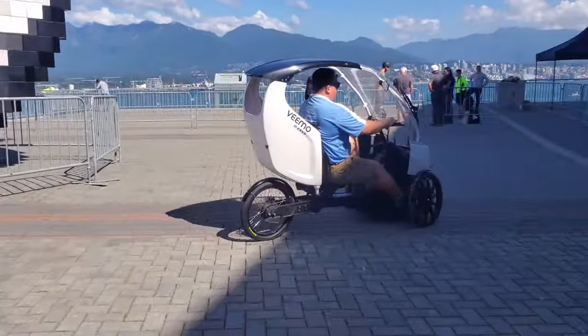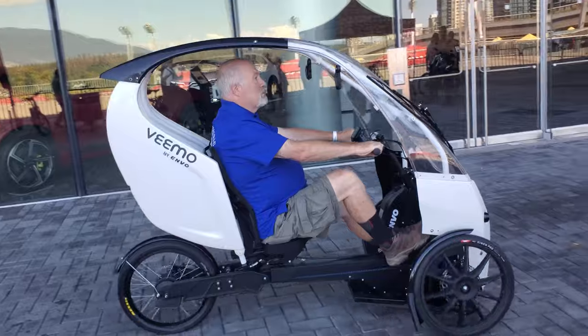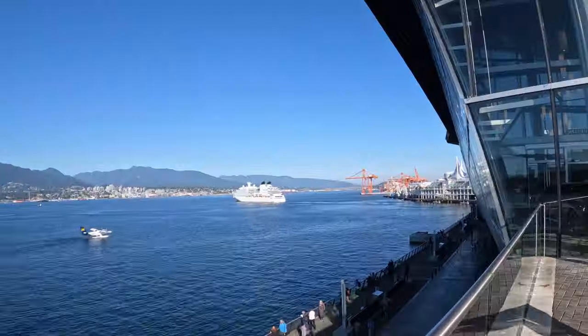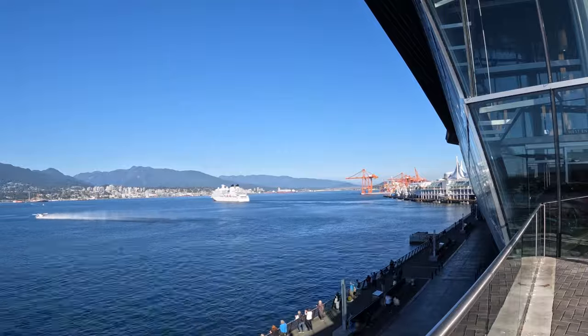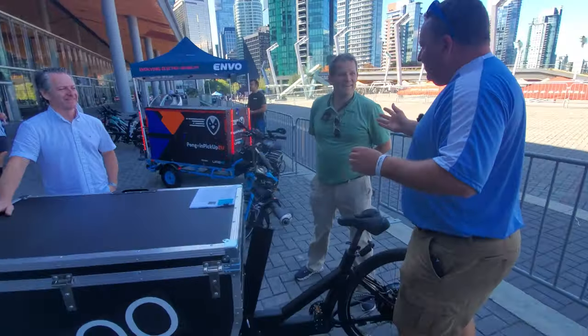A huge special thank you to Michael for coming all the way to Vancouver, filming, and hanging out and trying all these different things — it was an absolute blast. Thank you Michael, and Neil, thank you very much for taking the time.